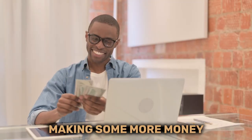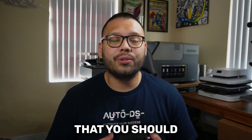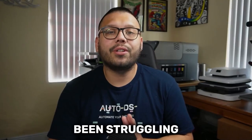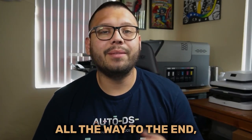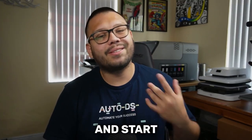In today's video, we're going to be talking about how you can start making some more money online. Today's video is focused on different tips and tricks that you should be implementing into your dropshipping business to start making some more profits. So if you've been struggling to make some money online, make sure to check out this video all the way to the end, because some of these tips and tricks can really help bring up your business and start making some more money.